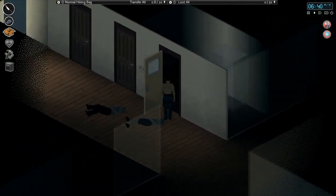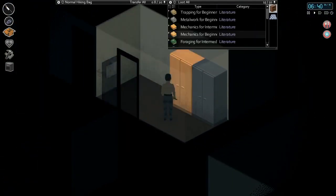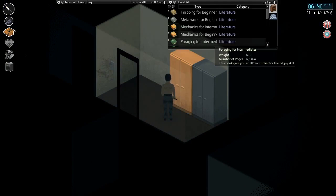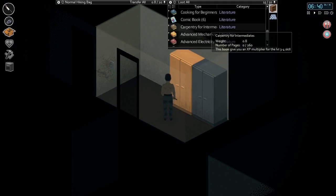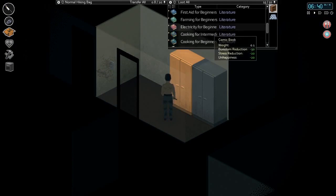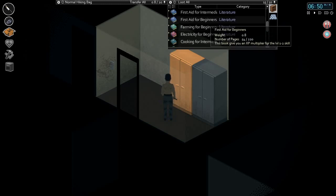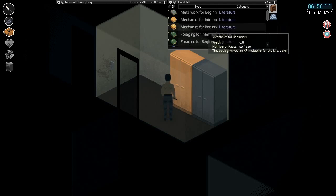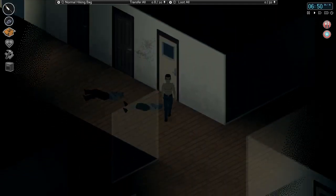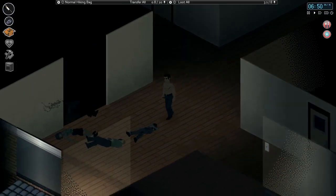We've got ourselves a little storage room here, which is coming in handy, so we're keeping all of our books. We found, I think, all of the beginner books except for carpentry. We've got the carpentry for intermediates, but otherwise we're looking pretty good here. We started reading the first stage for beginners at the end of last episode, and I think we'll start reading some mechanics for beginners today, as someone dies a horrible death in the background.